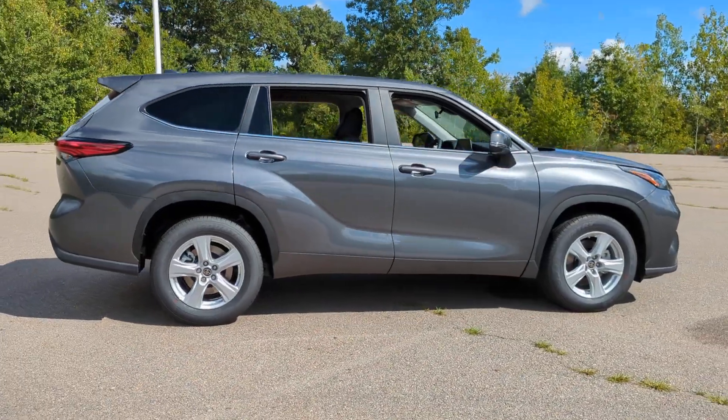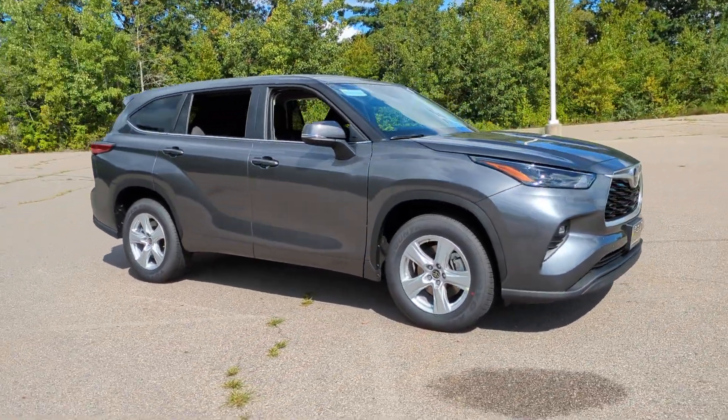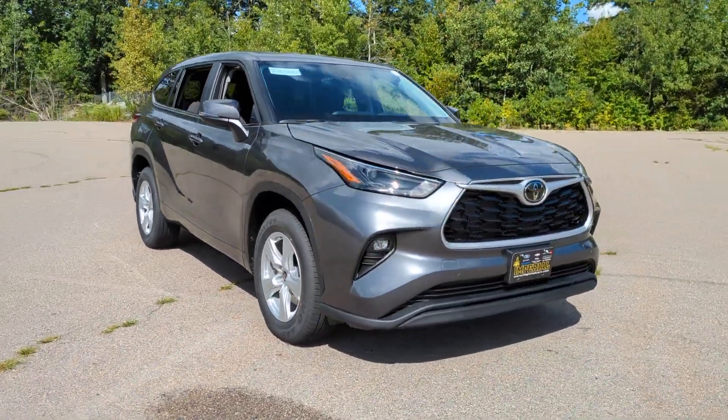this smooth-riding, quiet, roomy three-row crossover offers the capability and creature comforts to help you make the most of every road trip.